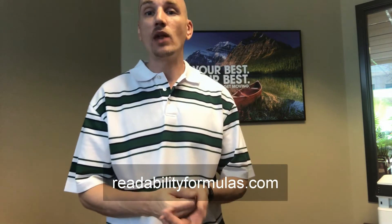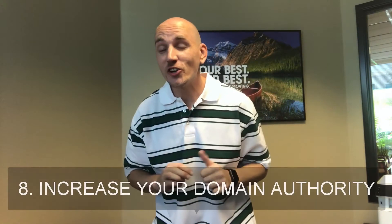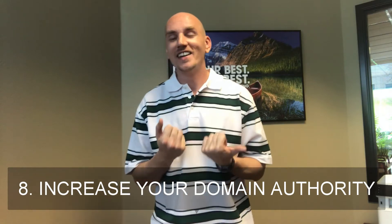Number seven: write for a seventh to ninth grade reading level. I know that's hard to believe — you might think you should be doing collegiate or technical writing — but that's actually not true. Most people are simply not educated to that level. Writing at a seventh to ninth grade reading level is actually the best way to get your content shown to the majority of people. If you're unsure what grade you're writing at, there's a great site called Readability Formulas where you can copy and paste your content and it'll tell you your reading grade level.